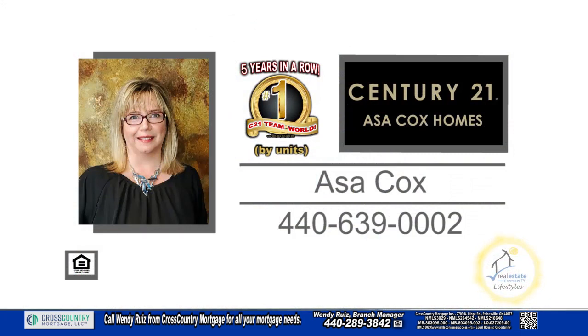Contact the number one Century 21 team in the world by units, Asa Cox Homes.